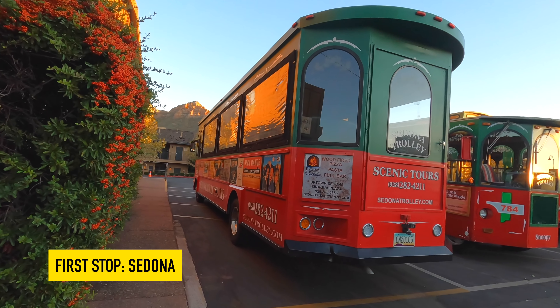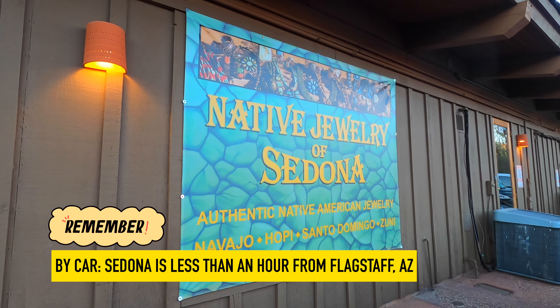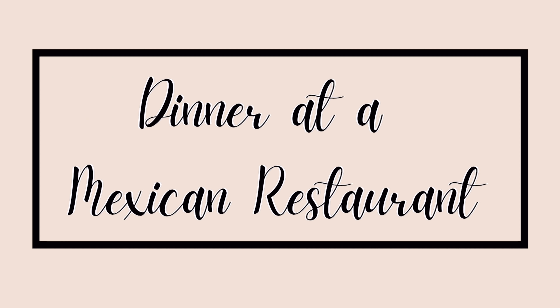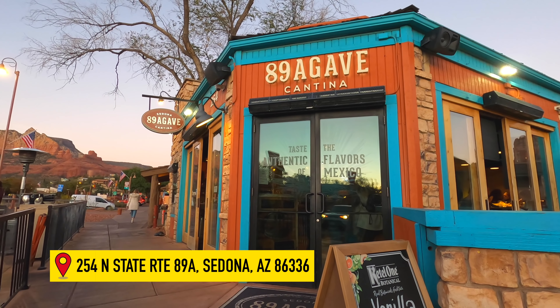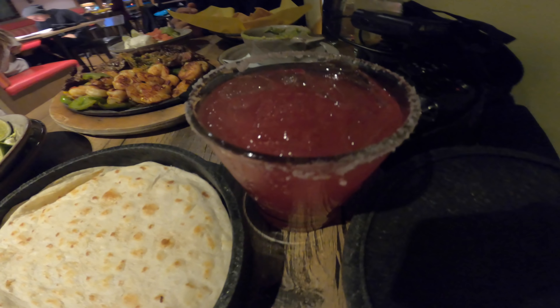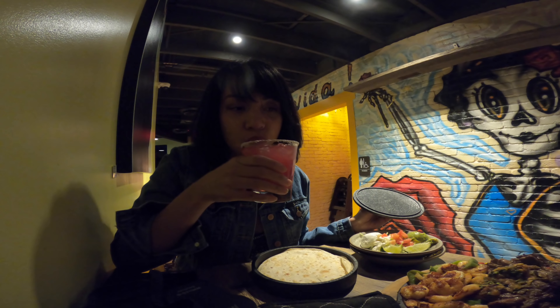First up: Sedona. By car, Sedona is less than an hour from Flagstaff, Arizona. We're here at 89 Agave Cantina. We got the fajitas with shrimp and steak, and I also have this margarita. Cheers! It's good.